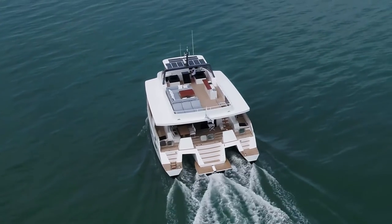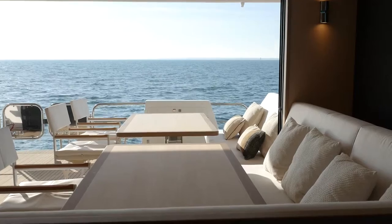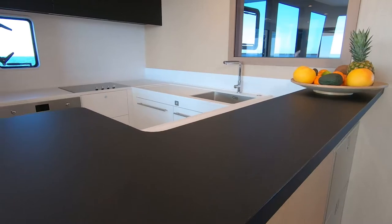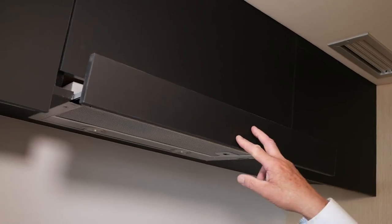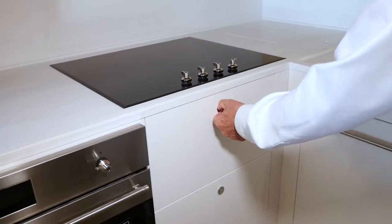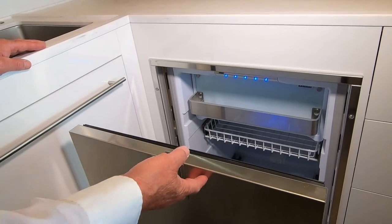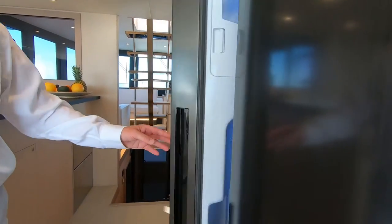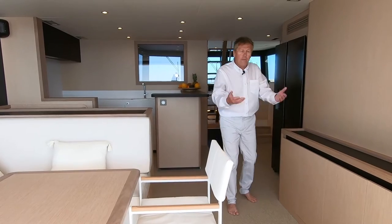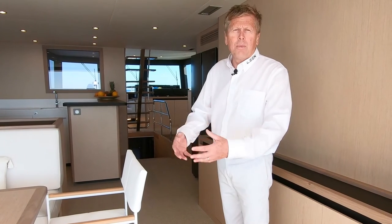At mid-ship on the main deck we have the aft dining table and a house-type kitchen. Here we've got everything — stove, oven, plenty of drawers and storage, and a very large freezer and fridge capacity. The boat is designed for long voyage, so we have a lot of storage and space to live comfortably for long-term cruising.